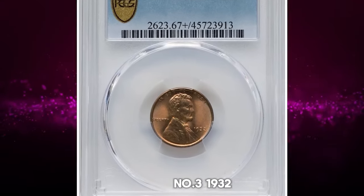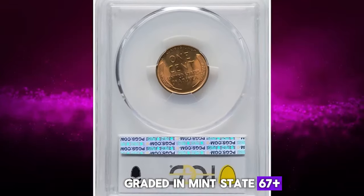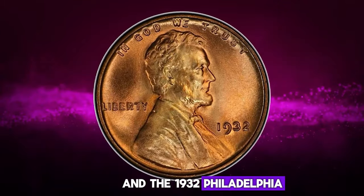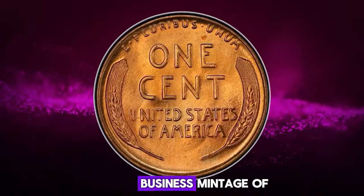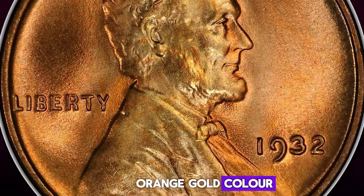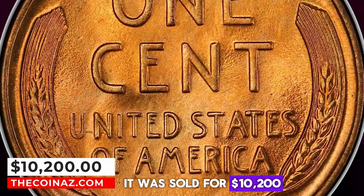Number 3: 1932 Lincoln Cent, graded in Mint State 67 Plus Red by PCGS. The Great Depression reduced demand for coinage, and the 1932 Philadelphia cent production amounted to only 9,062,000 pieces — the lowest business mintage of any Philadelphia Mint Lincoln cent issue. The present superb gem displays seamless orange-gold color aside from a hint of rose red above the E and 1. It was sold for $10,200.